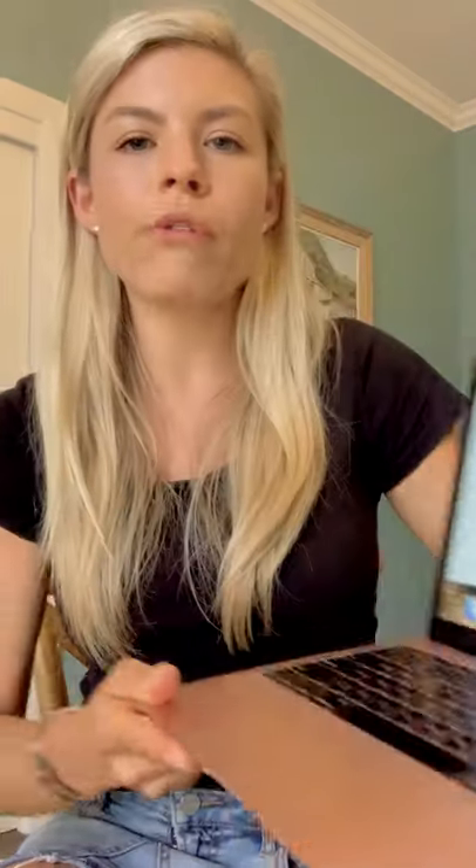So there you go, guys — those are my top 10 tips. You can grab my snacking guide — here's a little example of the guide. You can grab it via my website, click onto my Instagram profile, subscribe to my website, and it will hit your inbox across the weekend. Bye for now!